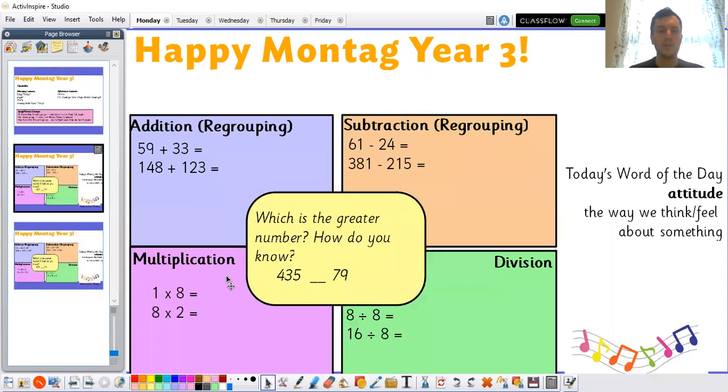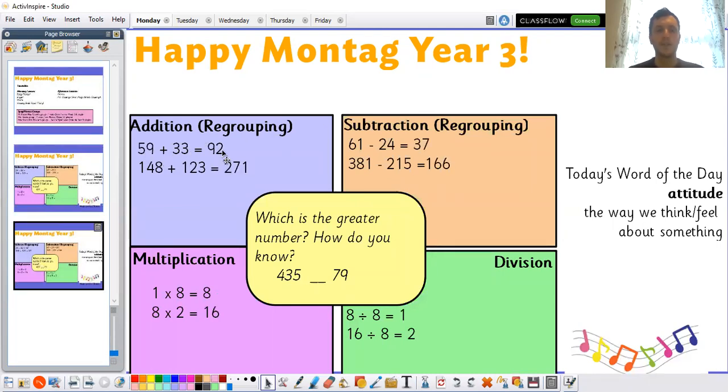So let's look at those answers together. 59 plus 33 is equal to 92. 148 plus 123 is equal to 271. 61 take away 24 is equal to 37. 381 take away 215 is equal to 166.